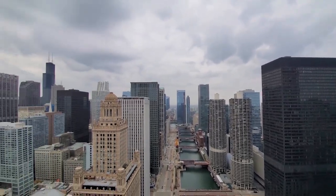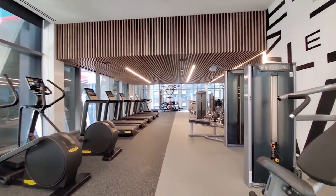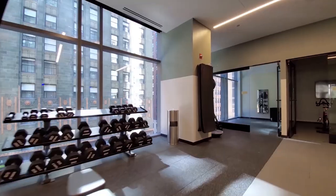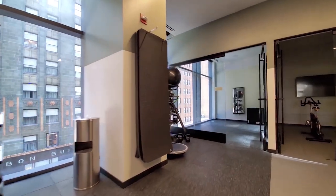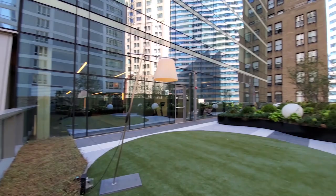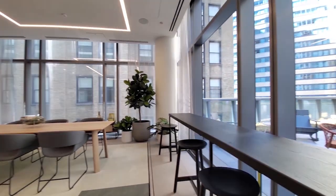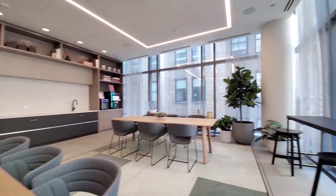The 5th floor fitness center spans the width of the building, with separate cardio and strength training areas, and yoga and spin studios. The 5th floor outdoor terrace overlooks Michigan Avenue and has landscaped lounging and grilling areas. This level has additional conference and co-working space.